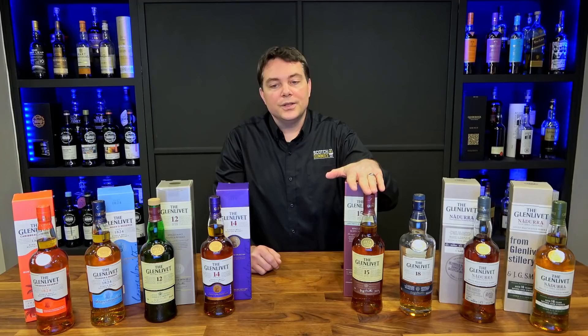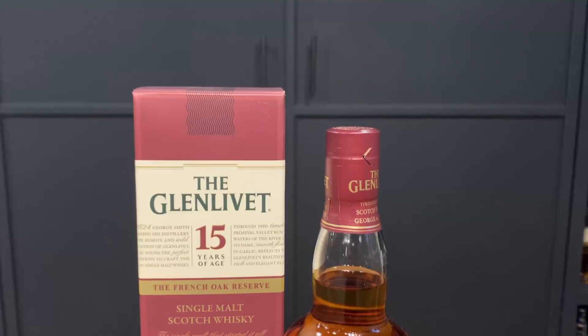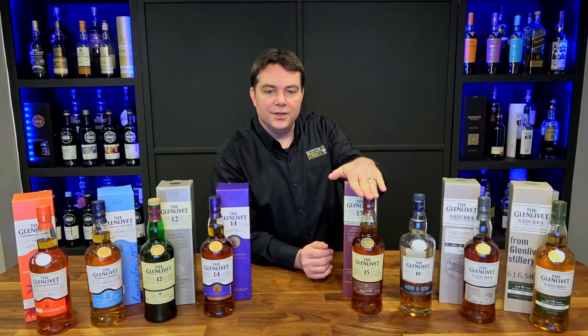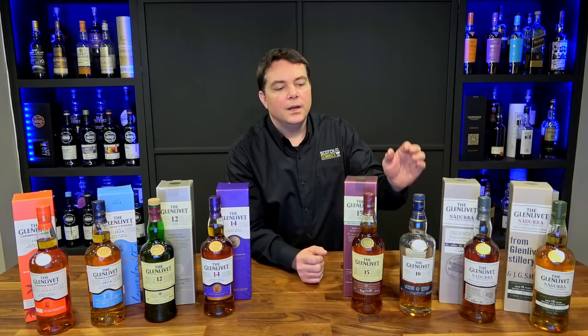The Glenlivet 15-year French Oak Reserve is a little more expensive, getting into the $70 range, still at 40% ABV. It's aged 12 years in ex-bourbon barrels and then another three years in French oak Limousin casks — these are normally used in cognac production but weren't used for cognac here; they're just new casks. The French oak gives you a spicy quality, while the ex-bourbon contributes vanilla, so you get a nice mix of both.